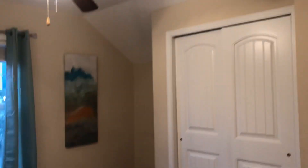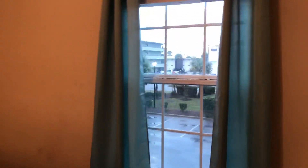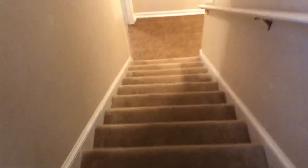Here is the third bedroom. Another closet. And that is it.